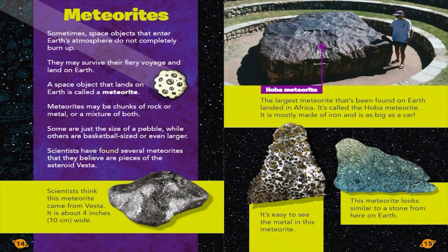Scientists have found several meteorites that they believe are pieces of the asteroid Vesta. Scientists think this meteorite came from Vesta — it is about 4 inches, 10 centimeters wide. The largest meteorite found on Earth landed in Africa. It's called the Hoba meteorite. It is mostly made of iron and is as big as a car. It's easy to see the metal in this meteorite. This meteorite looks similar to a stone from here on Earth.